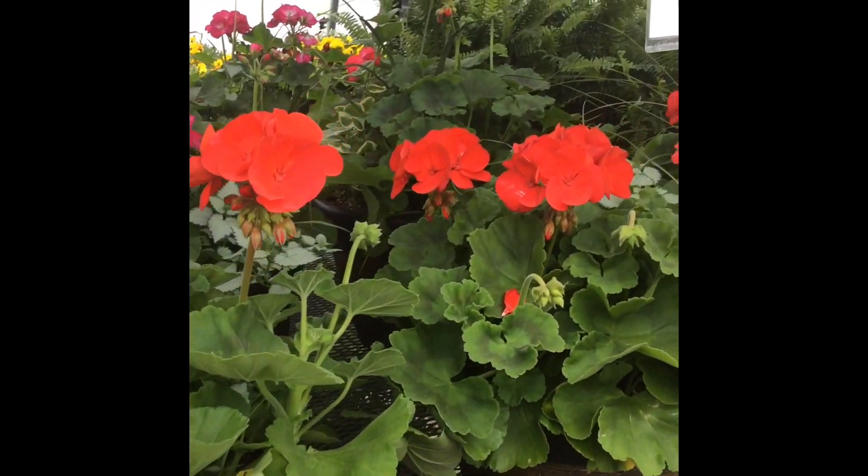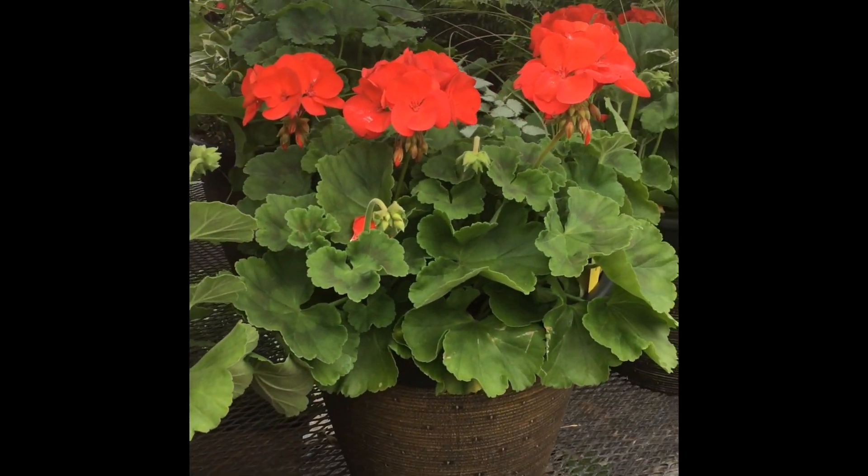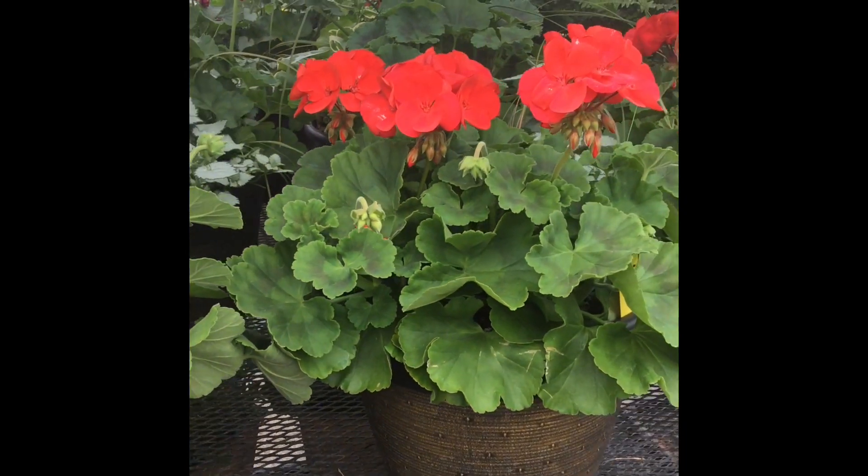Okay friends, these are geraniums, and these are Miss Missy's favorite. I'm going to tell you why - because I'm not a very good gardener and I can always keep these alive.